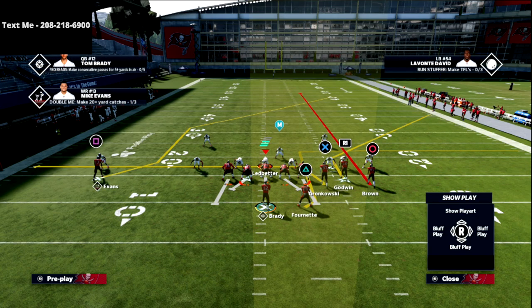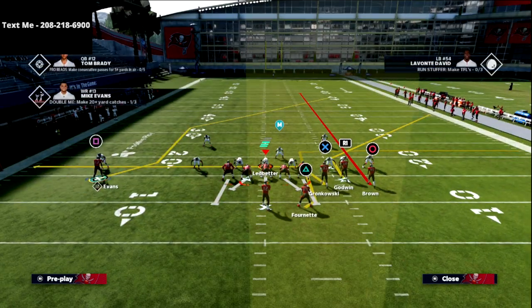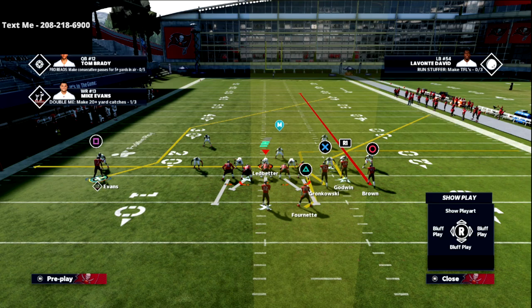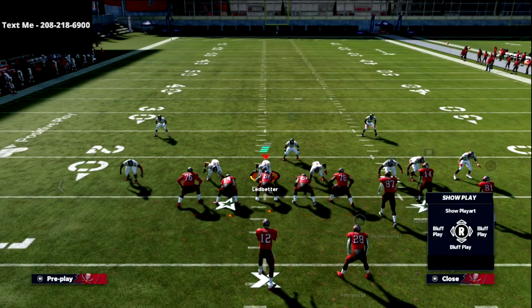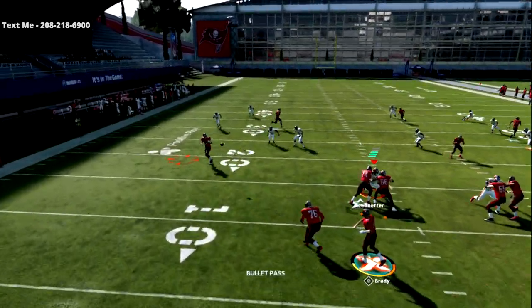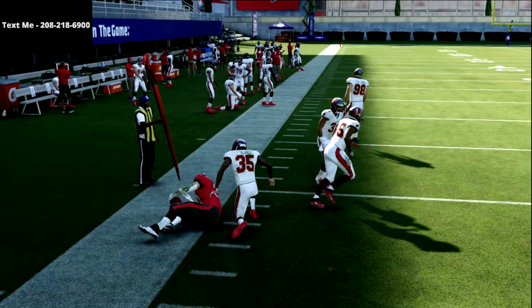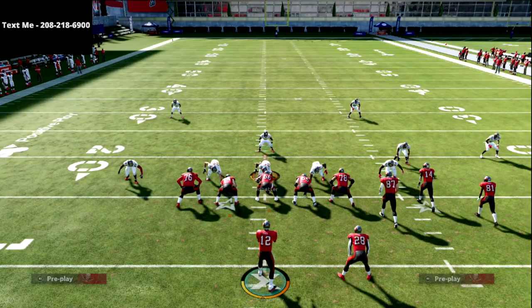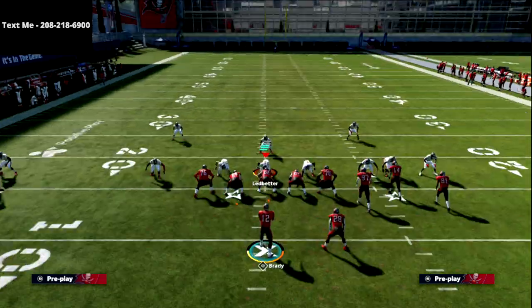You might even just put him on an option route — that's fine. At the snap of the ball, we're not going to need to motion anybody or do anything at all. Our first read is always this tight end route. The tight end drag is so good from this formation — I cannot overemphasize how good this tight end drag is.